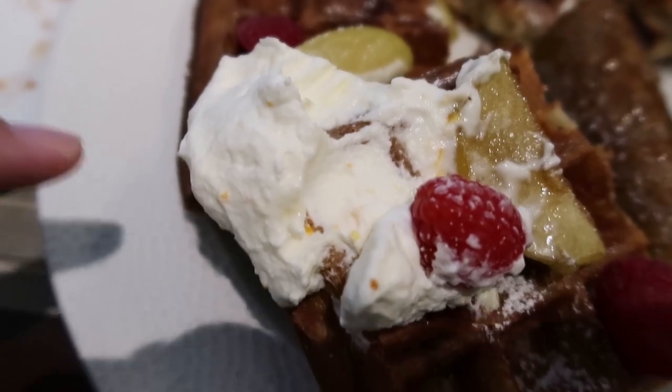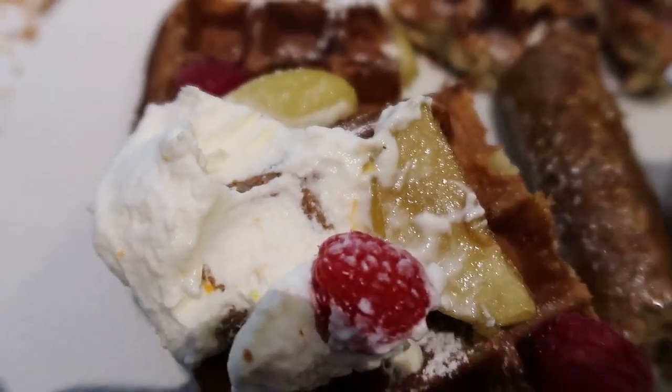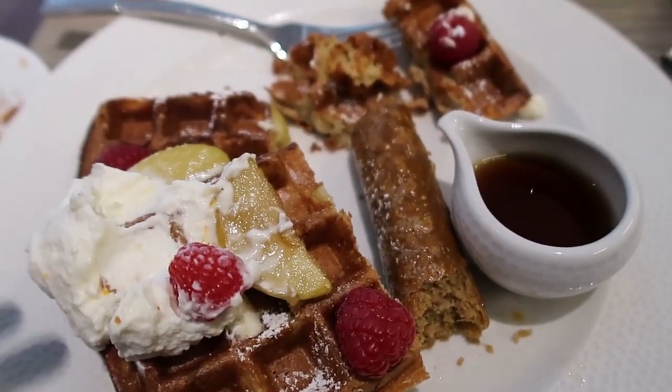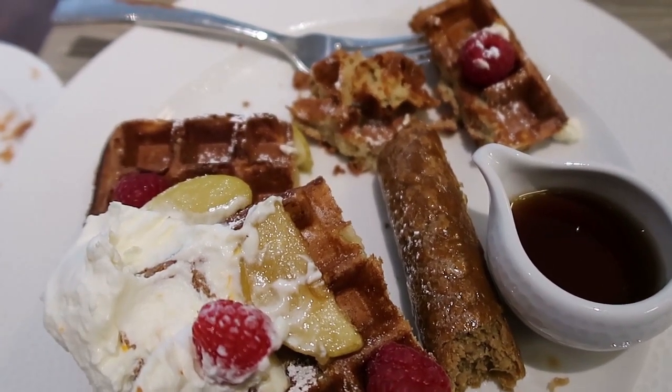I'm assuming this whipped cream stuff is the chantilly — it's like an orange whipped cream. It's really pleasant. The apples and the chantilly and everything work really well together.